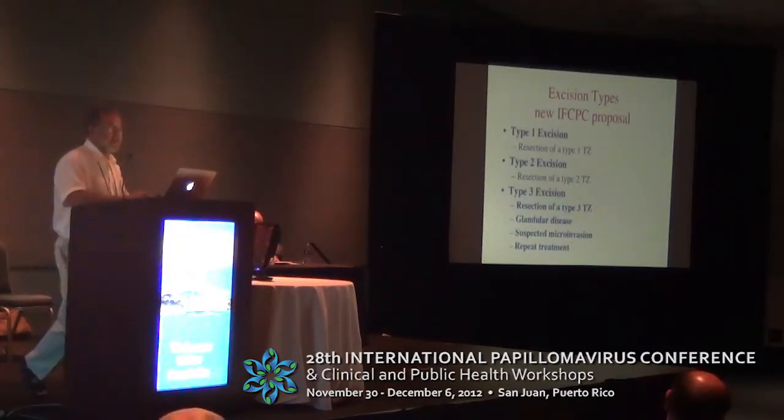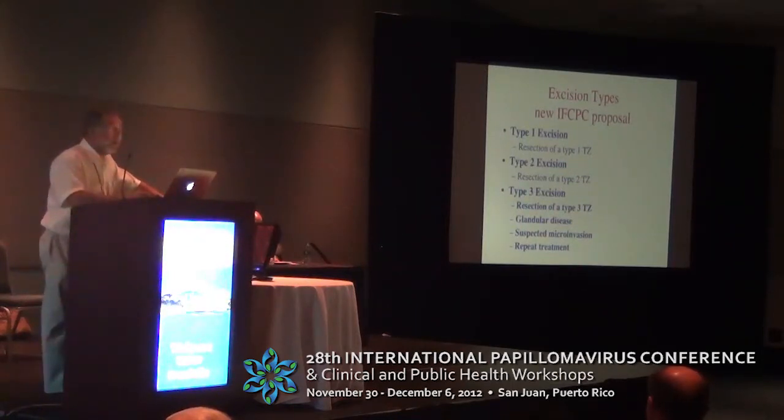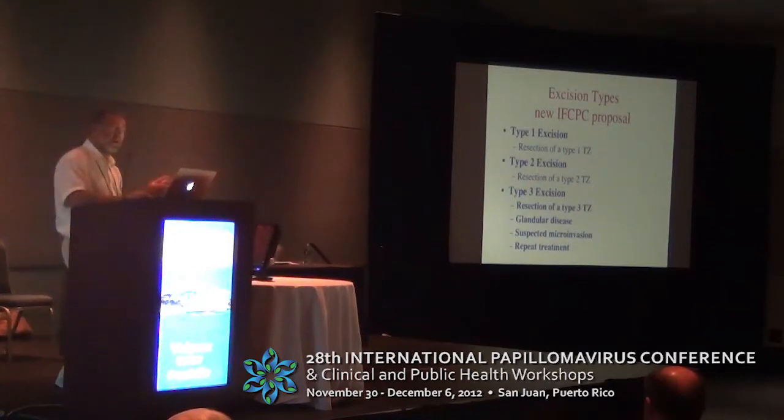One of the things that the new IFCPC classification does is introduce the concept of a type 1, type 2, and type 3 excision, so that terms like conisation and cone biopsy are abandoned. If you look in the literature, cone biopsy in many UK, Australian, and Canadian publications means excision of the endocervical transformation zone of 15 to 30 mm, whereas conisation in many US and European publications can mean excision of any TZ, ectocervical or otherwise — so it's a term that means something completely different to different people.